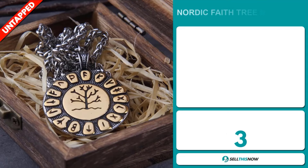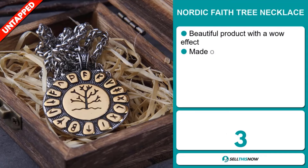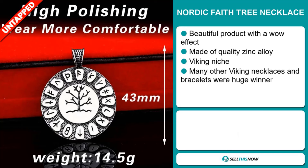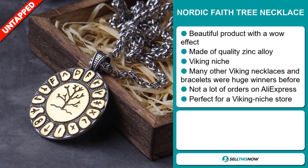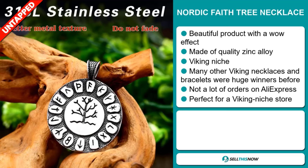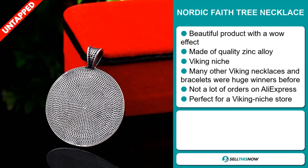Our next product is the Nordic Faith Tree Necklace. Now, this is a beautiful product with a wow effect. It's made of quality zinc alloy. It falls under the Viking niche market, and many other Viking necklaces and bracelets were huge winners before on the market. We also think it has a lot of untapped potential. So far there haven't been many orders on AliExpress, so you could definitely take advantage of this. It's perfect for a Viking niche store.